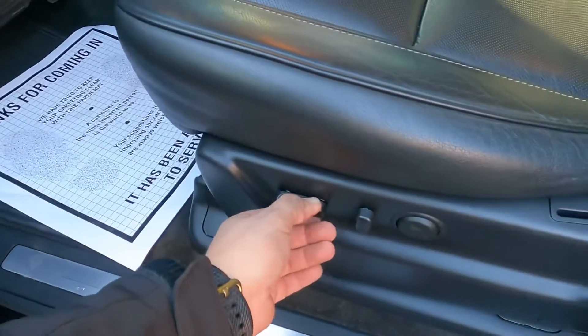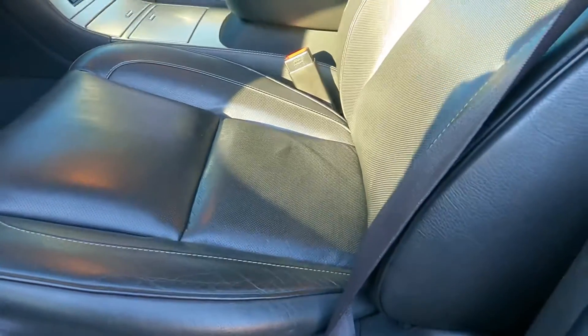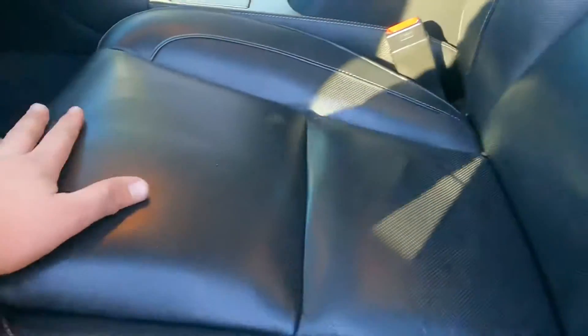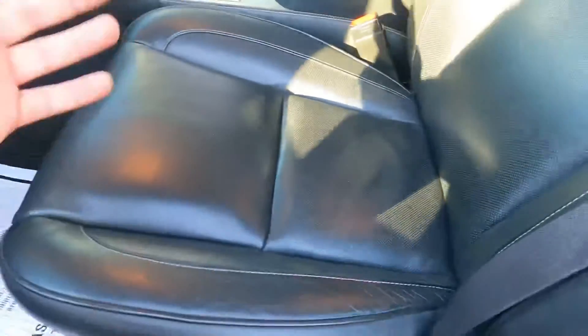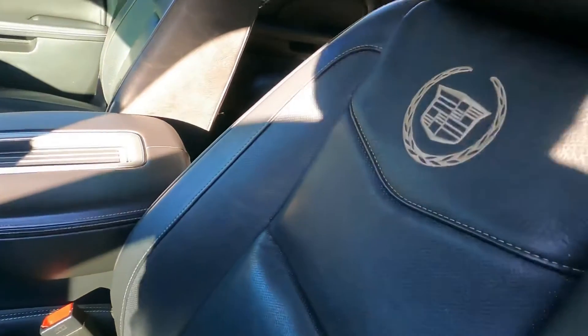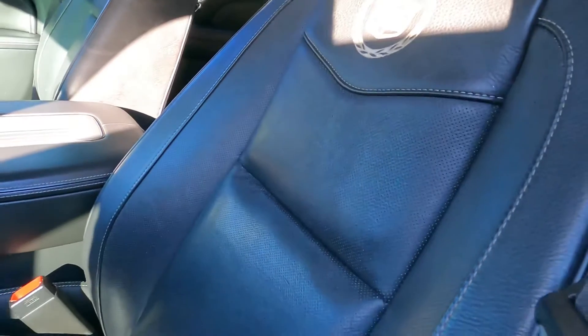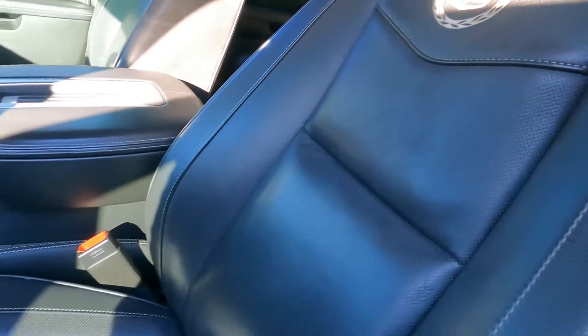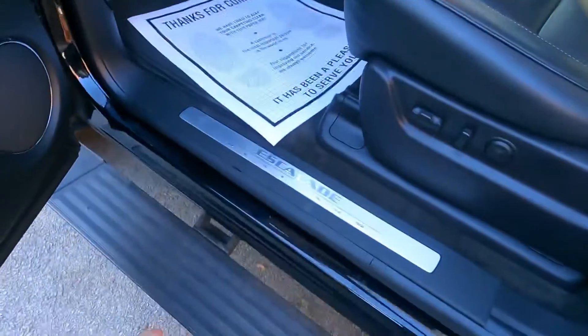The seat has power controls — you can adjust forward and back, and there's lumbar support here. Everything works perfectly. It's a 2014 and you'd never even know it was used. There's a Cadillac badge, and the seats have both cooling and heating. There's also an airbag on the side of the door. Let me show the running boards as we get inside.